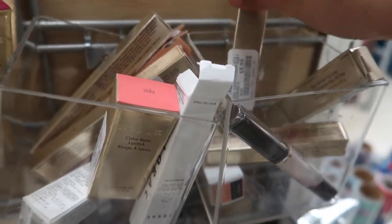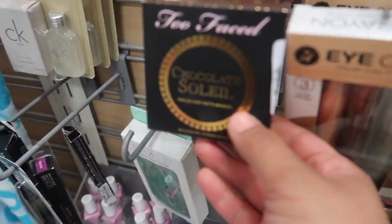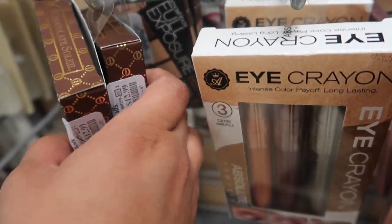Perfecting Concealer in the shade C, $5.99. They have the Too Faced Chocolate Soleil Bronzer for $12.99. And then they have the Full Exposure by Smashbox Palette for $14.99.